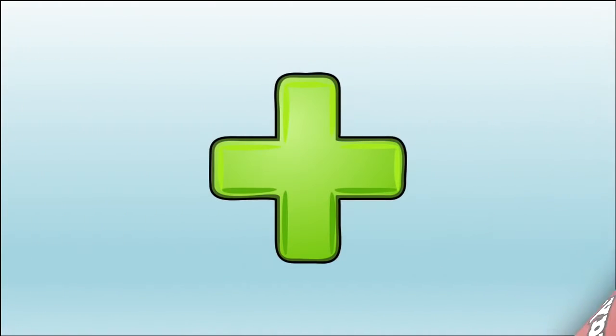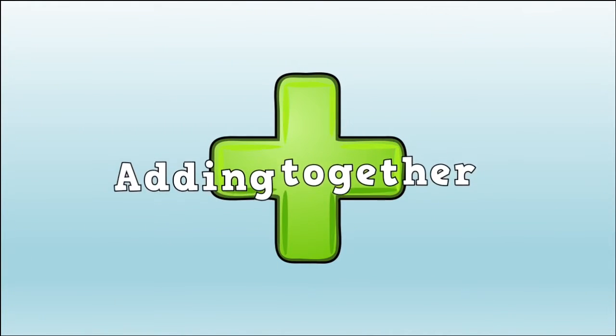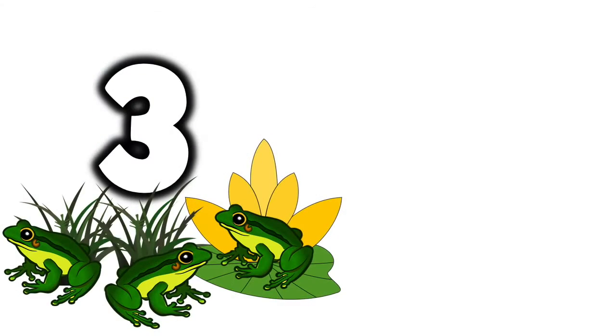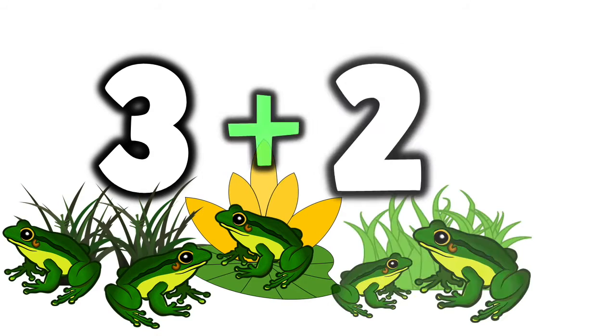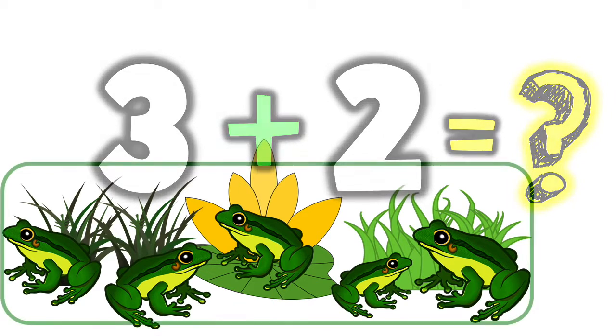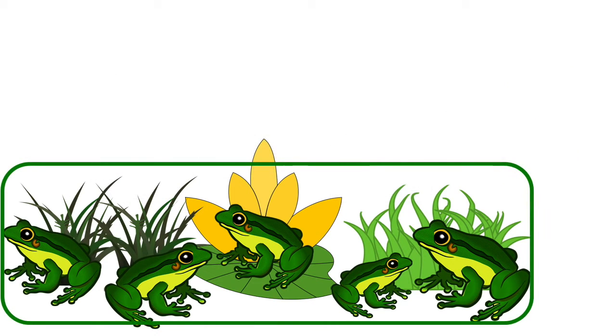We're going to say a story today about adding together. Once upon a time, there were three frogs. Then two more came to join them. How many frogs were there all together? Let's see — we can count all those frogs that came along.